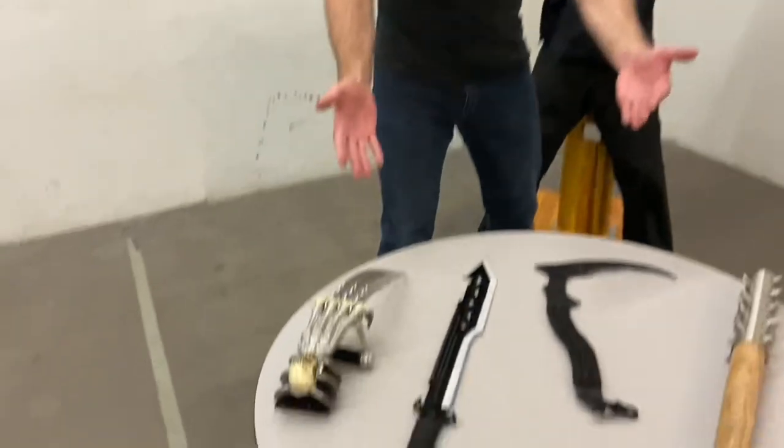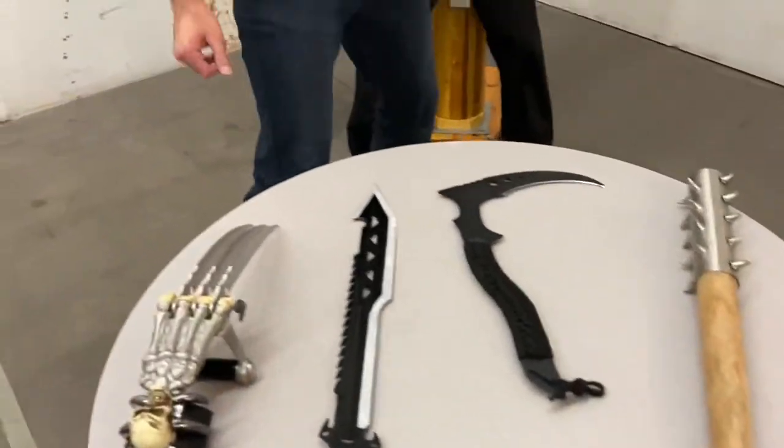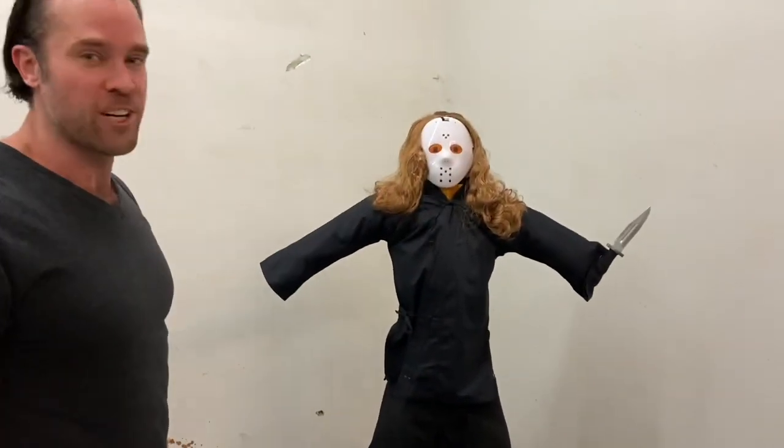Hey guys, welcome to a very special Halloween edition of Weapons Wednesday, where I let you choose one of these five scary weapons to fight off this supernatural serial killer. But before we begin, if you could just like this video and subscribe to our channel, that would be awesome.